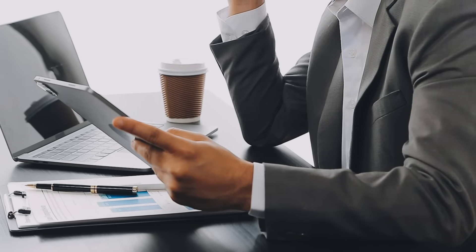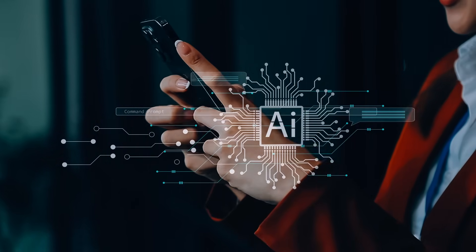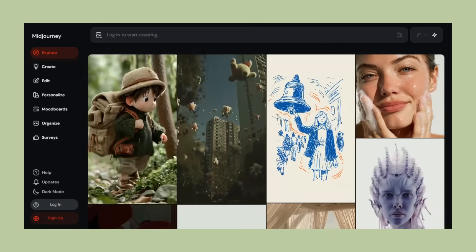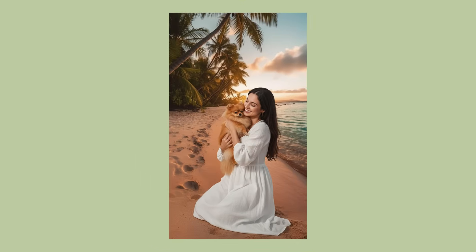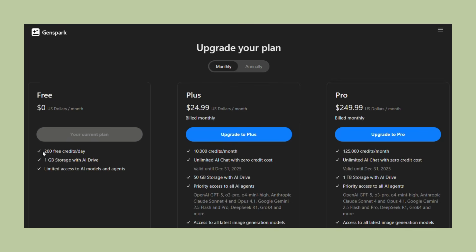This matters for business owners and content creators. Most people waste hours every day switching between different AI tools — ChatGPT for writing, MidJourney for images, Calendly for scheduling. GenSpark replaces all of that, and with NanoBanana inside, the image quality is now professional level — good enough for billboards and marketing campaigns. GenSpark gives you 200 credits every day for free, and their paid plans are cheaper than buying separate subscriptions to all these different tools.